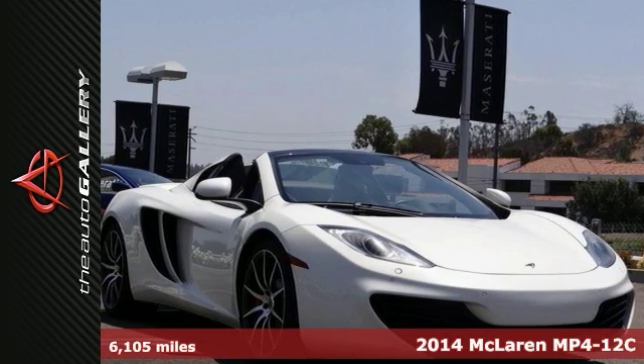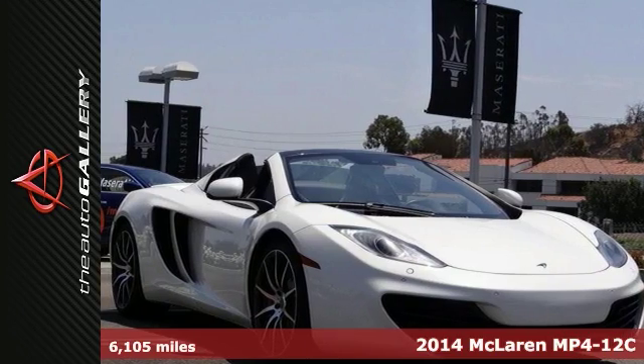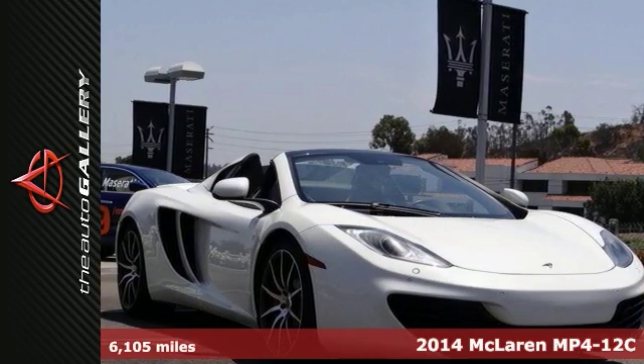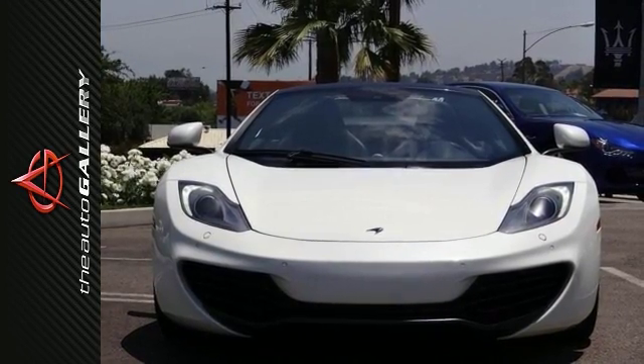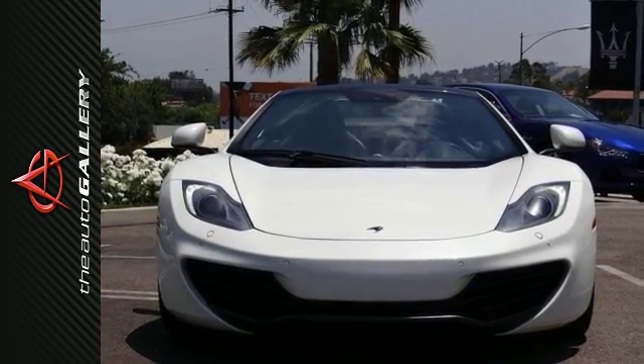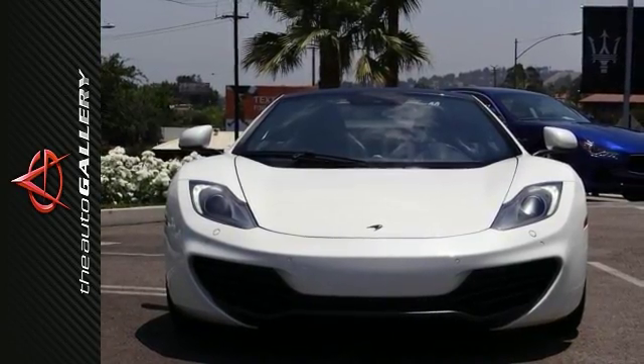Here's a 2014 McLaren MP4-12C Spider in rare Elite Pearl White Exterior over carbon black interior, only 6,105 miles, $311,000 original MSRP, full factory warranty until December 18, 2016, and McLaren CPO eligible.